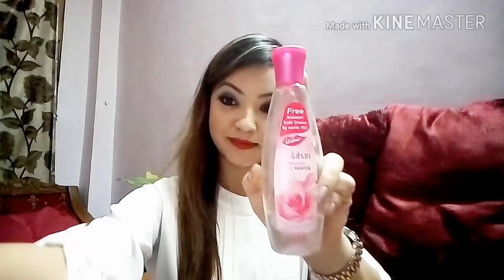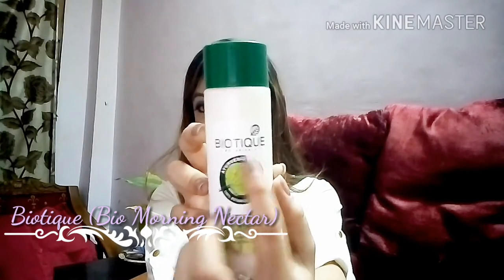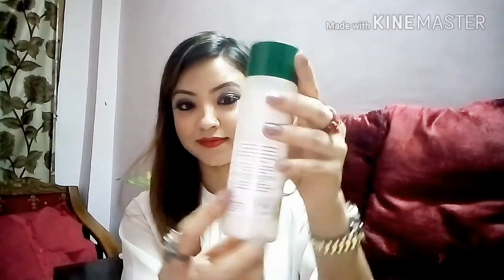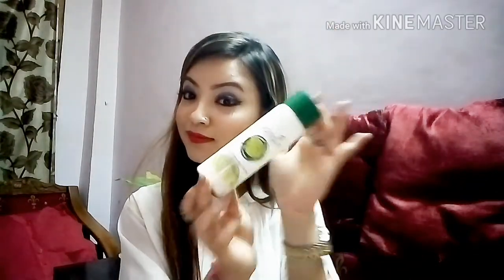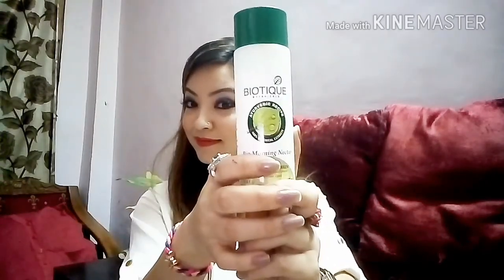The third product is this Biotique Bio Morning Nectar range. It has SPF 30+ so that you are protected in summers from any harmful UV rays. The description is right here on the packaging and the price will be in the description box. I love it — it gives me such a smooth base to apply my BB cream or foundation. The SPF 30 is a bonus. I highly recommend this to every girl; it will just balance your skin.